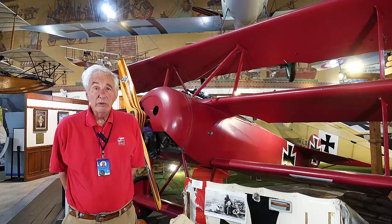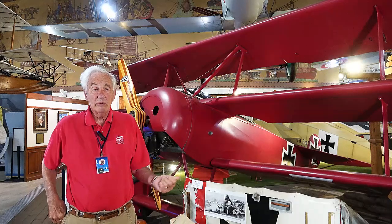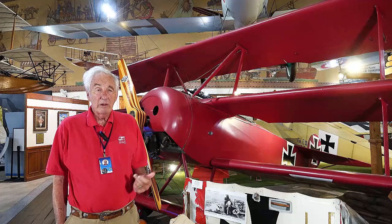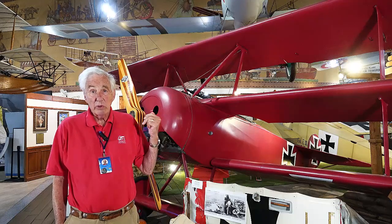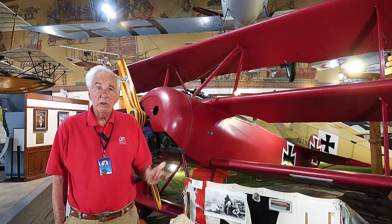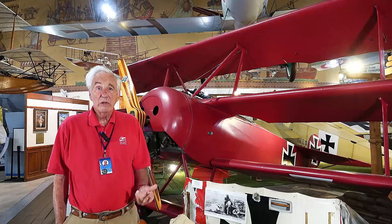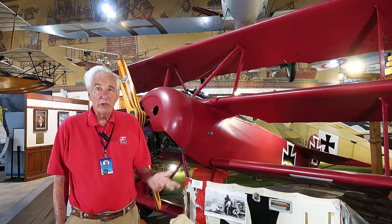Some of the more famous pilots that flew these airplanes, besides von Richthofen — who, of his 80 victories, only 20 were in this airplane. The majority of them were in the Albatross, and there were some in other German aircraft fighters as well.